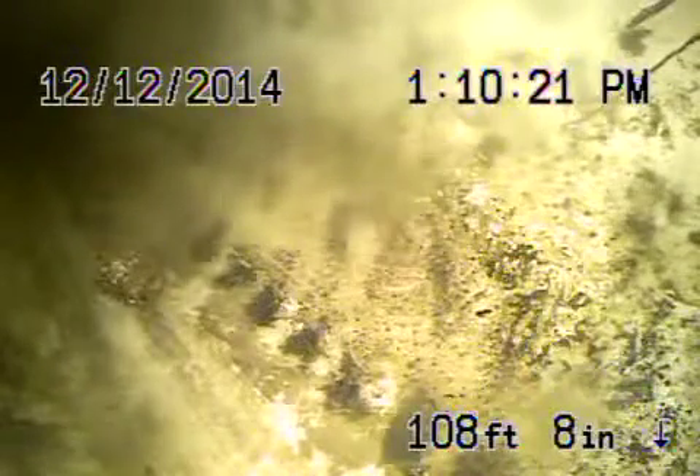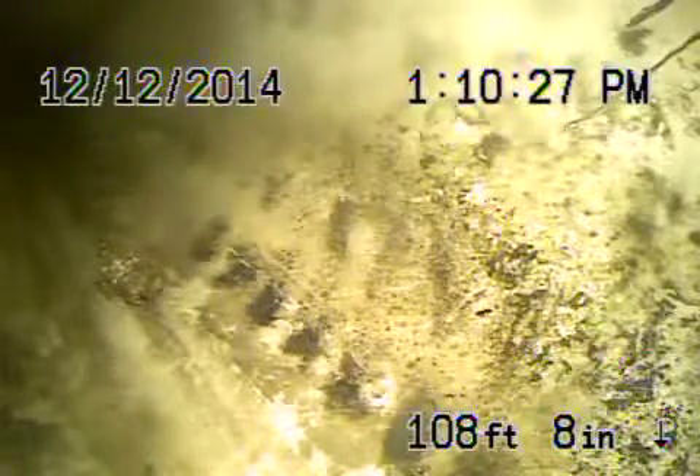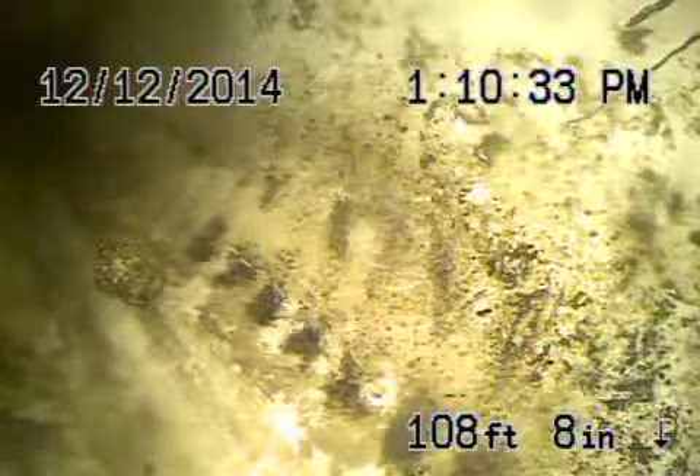Here we are at 1946 North Gramercy Place in Los Angeles 90027 for Bonnie. Running from a four-inch clean-out from the house. We had a visual inspection underneath the house — the piping looks pretty good, mostly ABS plastic with a little bit of cast iron.